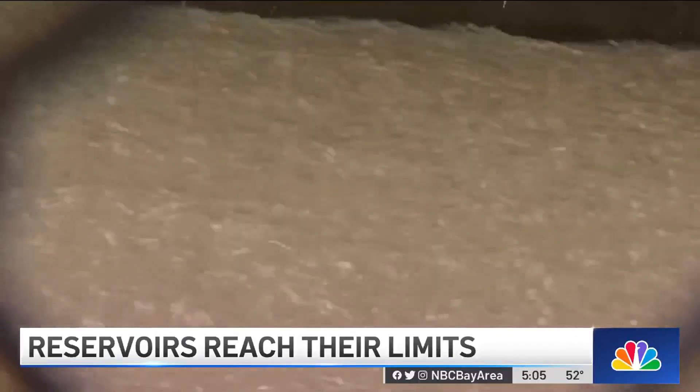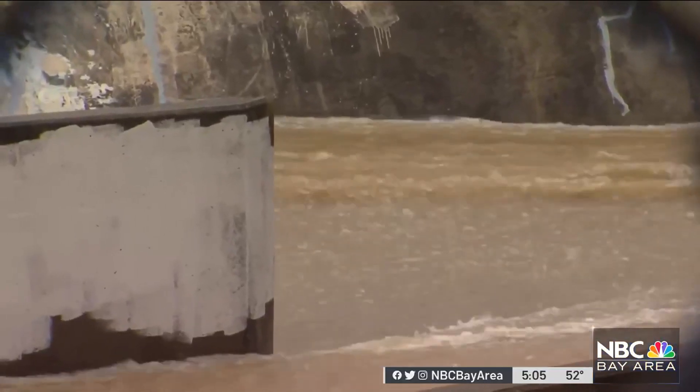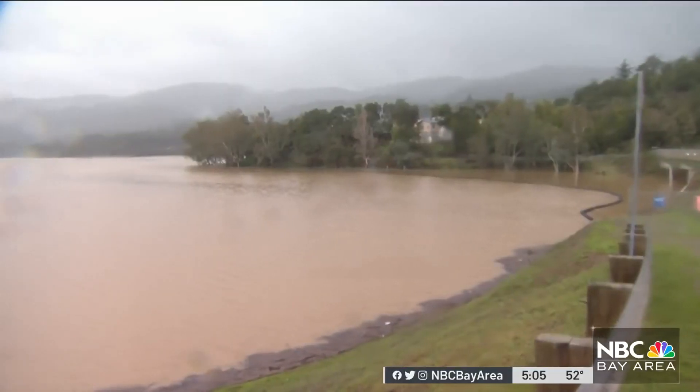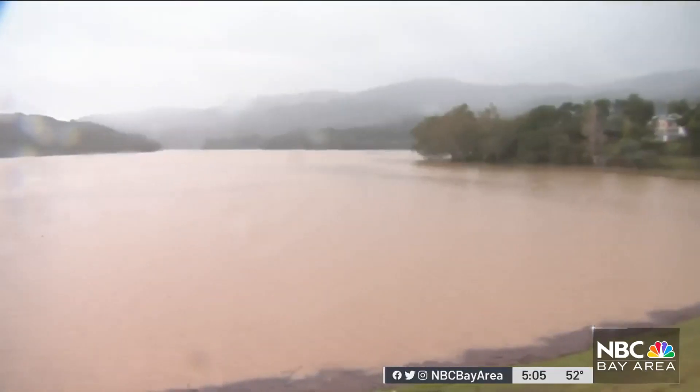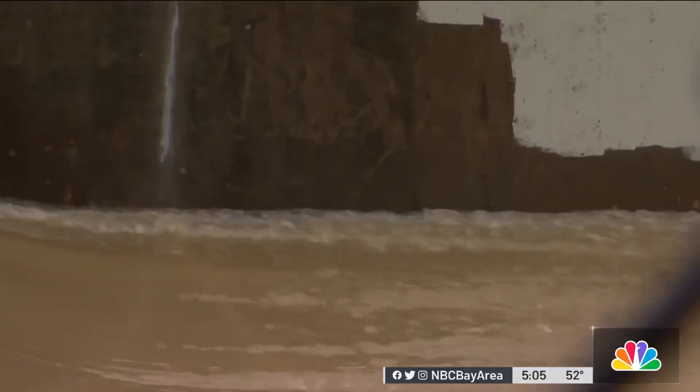It is an impressive and rare sight to see so much water surging down the Lexington Reservoir spillway. The water district says it is releasing more than 3,200 gallons a second — enough to prevent the reservoir from flooding while also keeping in mind protecting the Los Gatos Creek Trail from being overwhelmed.